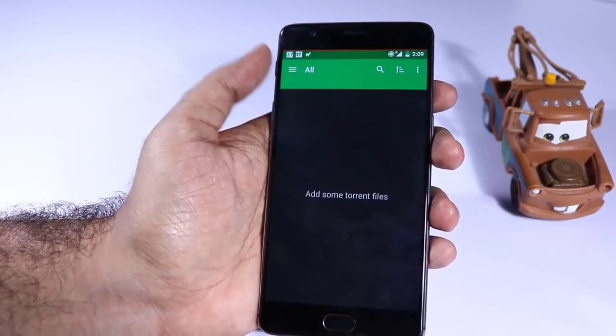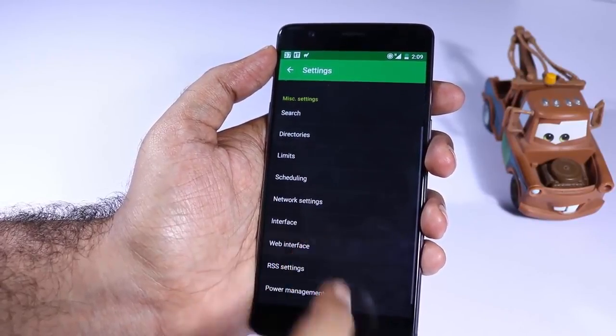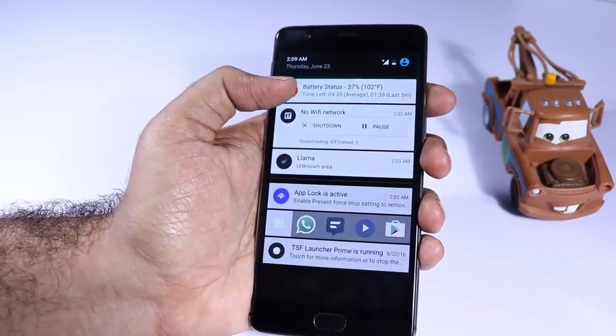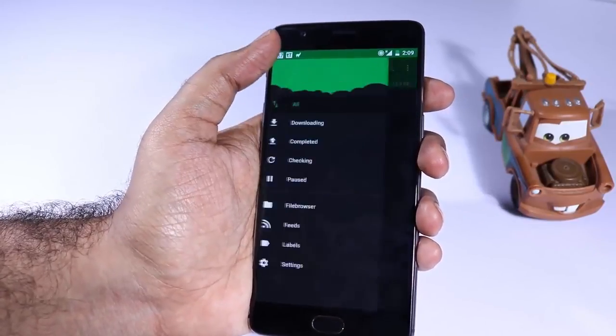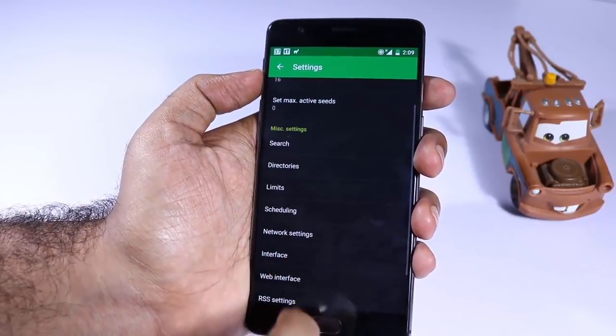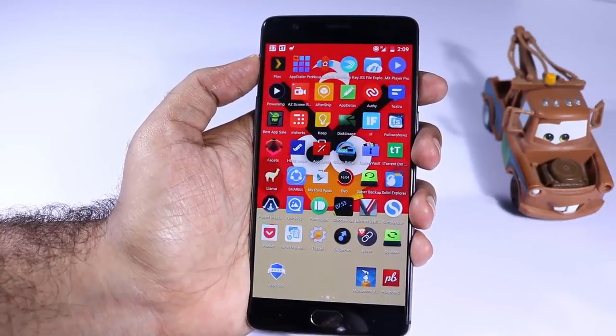Next we have tTorrent or tTorrent Pro. If you download torrents on your mobile, this is probably the best torrent client that I have used. Other torrent clients I have used downloaded torrents that appeared complete but when I checked them on my desktop, most of the time they were incomplete. This is definitely my personal preference and something that has worked for me for the past few years.